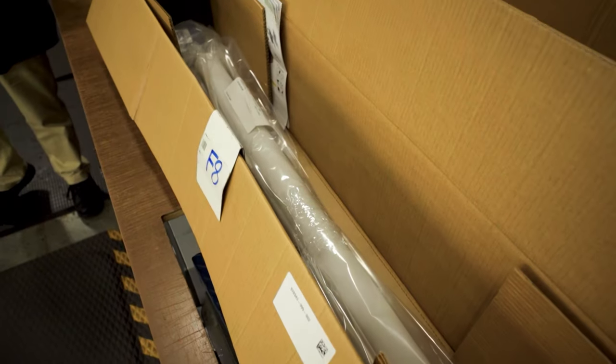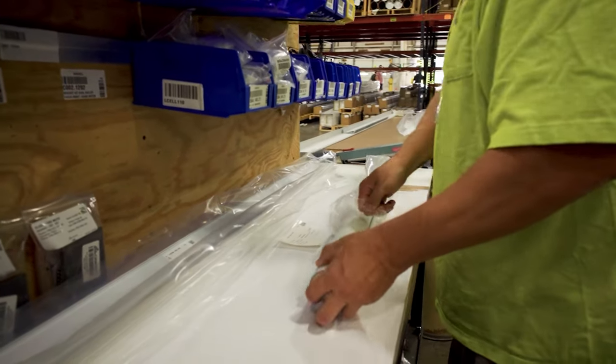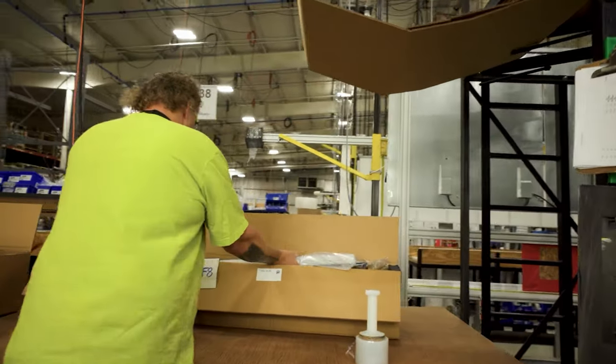Finally, to packing and shipping, where the shades are securely packed and each box receives a fresh license plate to make sure each shade can be staged at the job site. After being packed along with all relevant accessories, hardware, and controls, your shade is ready to leave the Draper factory for its new home.